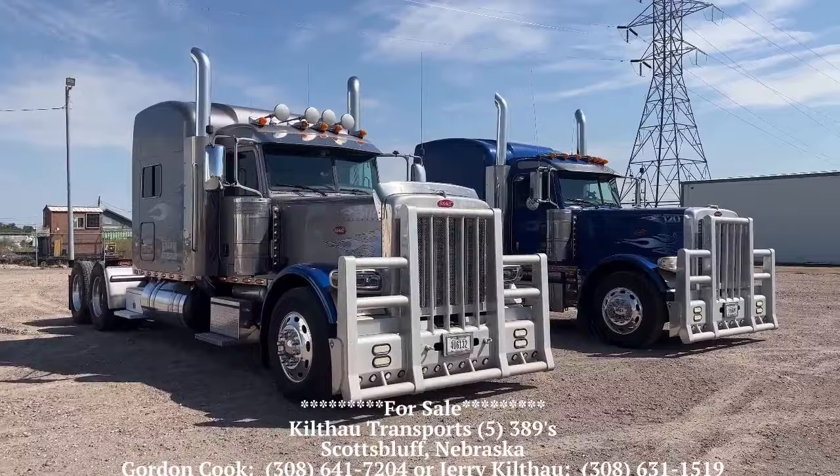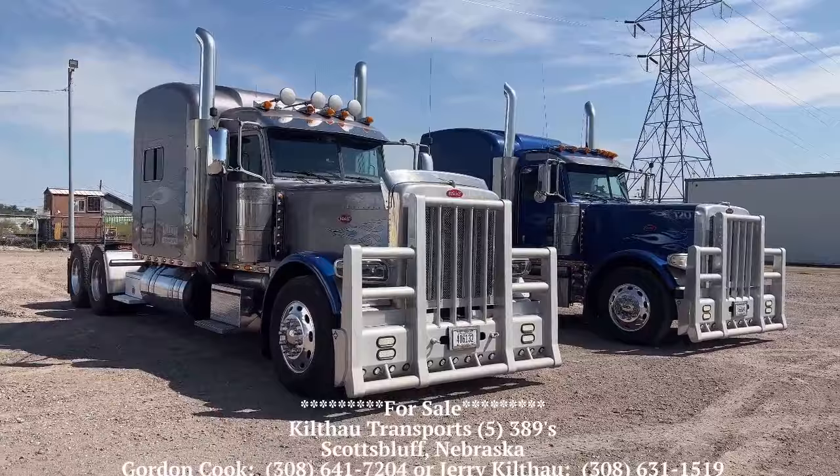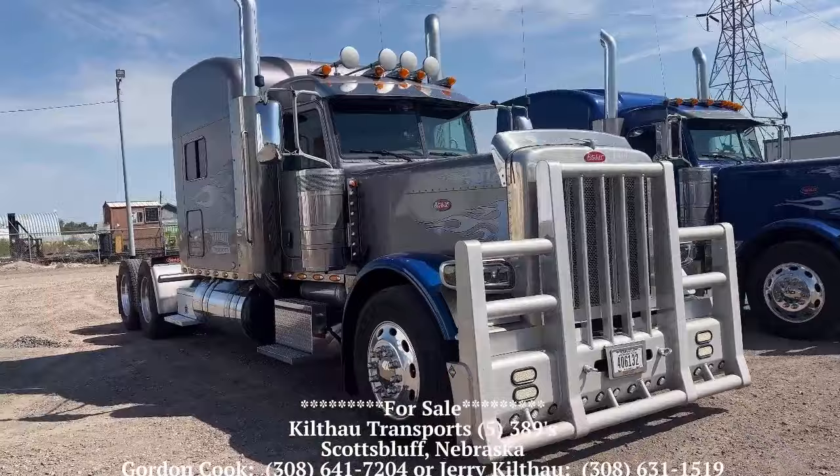Both of these are 2010s. Both of these trucks have CATs in them. The one on the left, the silver one, actually has a 6NZ in it. Herd bumpers and PTOs. Beautiful trucks.